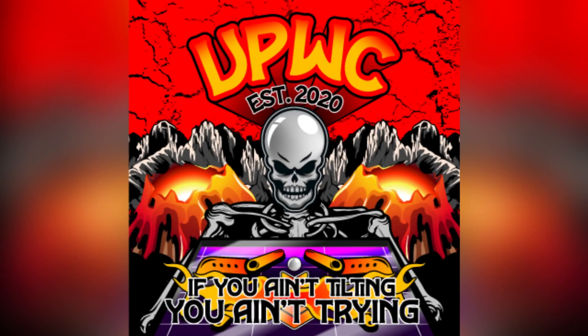This episode of Virtual Pinball News of the Week is brought to you by the Virtual Pinball Weekly Challenge. We are a group on Facebook who love to play some pinball. We've got three tables a week: one for league play, the throwback challenge, and a weekend warrior. So if you're like me and you want to play pinball with some awesome people, make sure you check us out on Facebook.